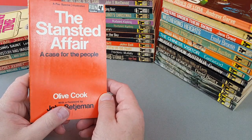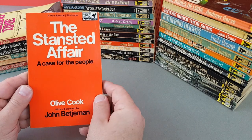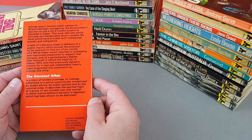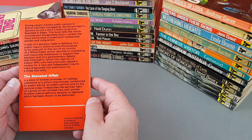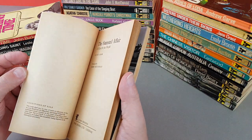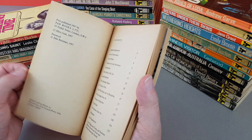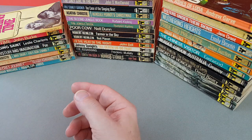X745 — I believe this is the very last numbered one in the X series, and it was a Pan Special, a Pan original: The Stansted Affair: A Case for the People. I believe this is about building Stansted airport — there was a public inquiry. X745 is the final one in the series, and it's quite interesting that it was a Pan original to finish things off.